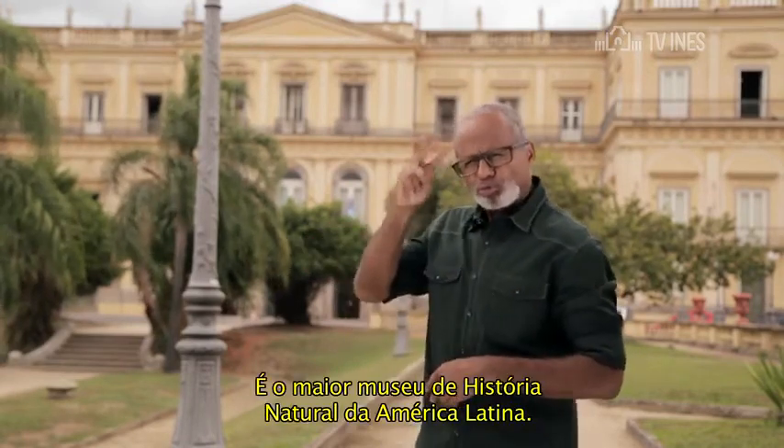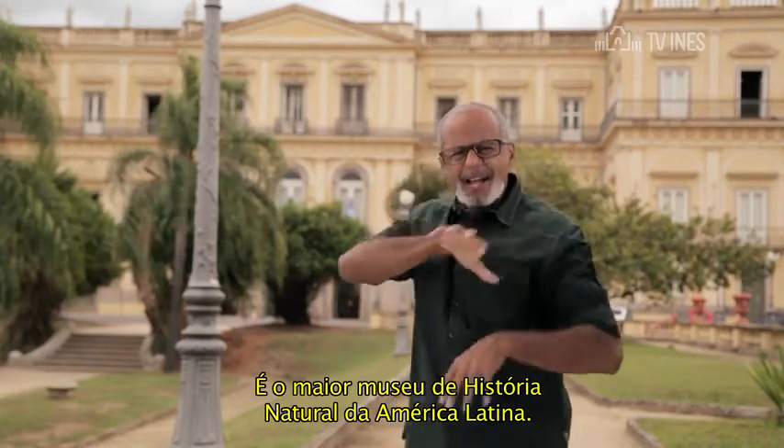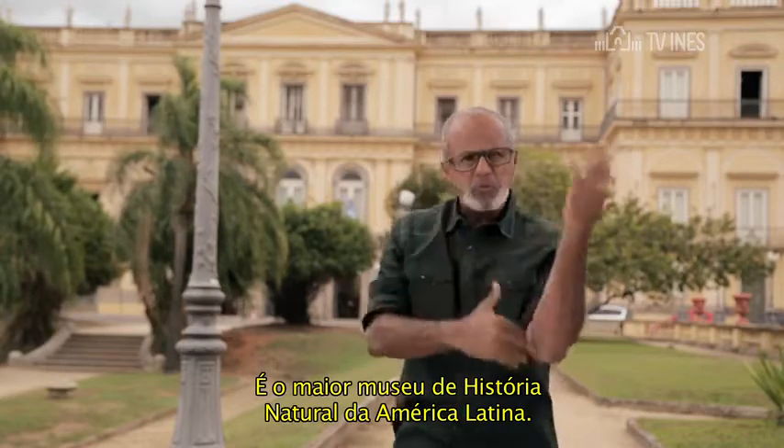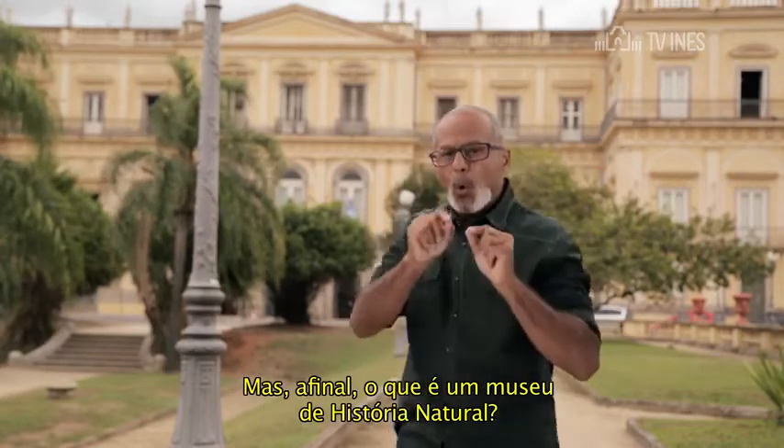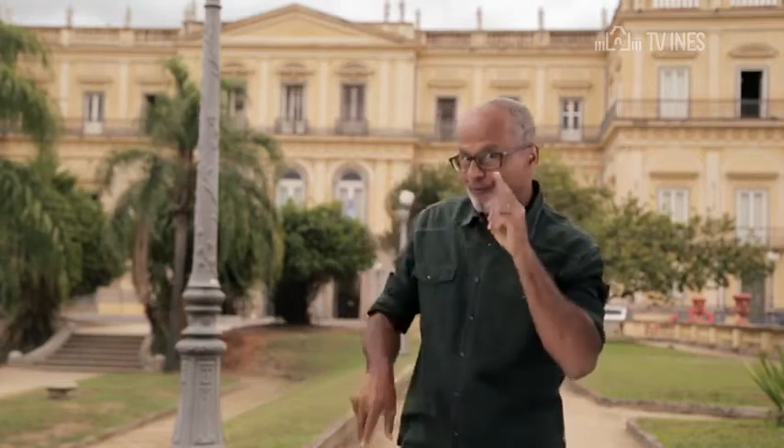É o maior museu de história natural da América Latina. Mas, afinal, o que é um museu de história natural? Vamos ver?